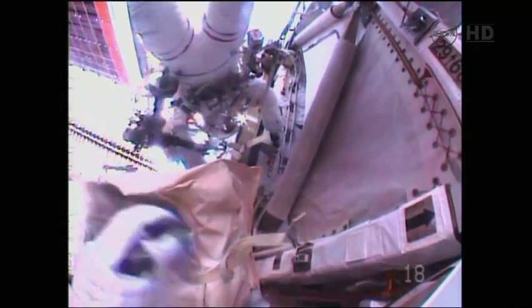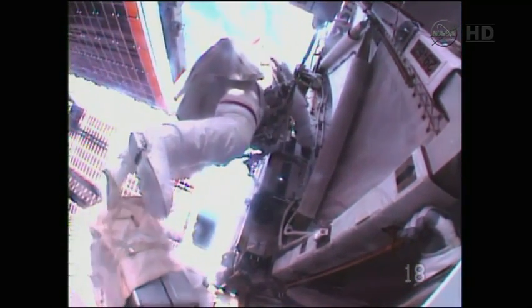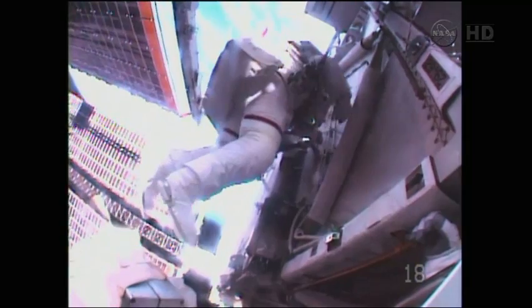Thank you, sir. Hold on, R org. Oh, you're quite welcome. Thank you.